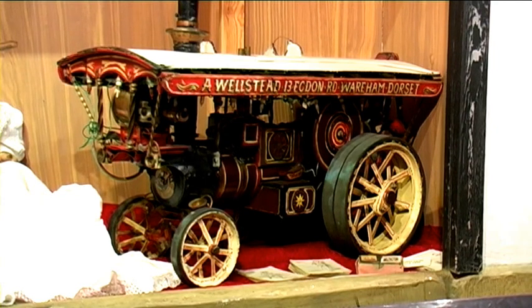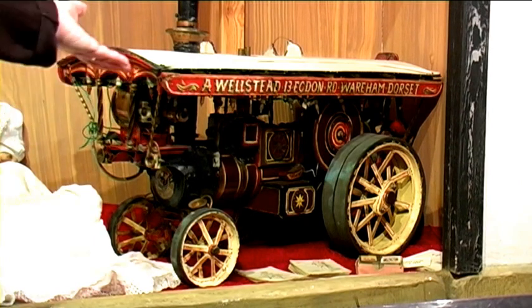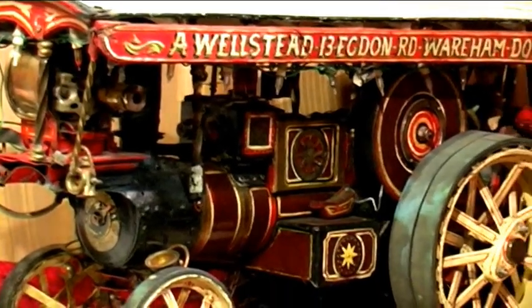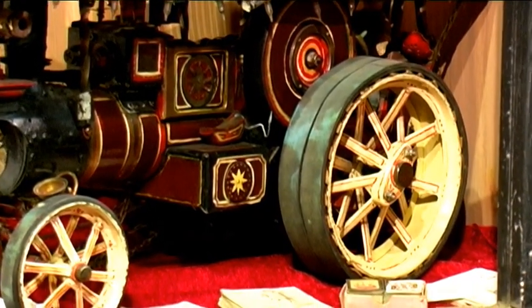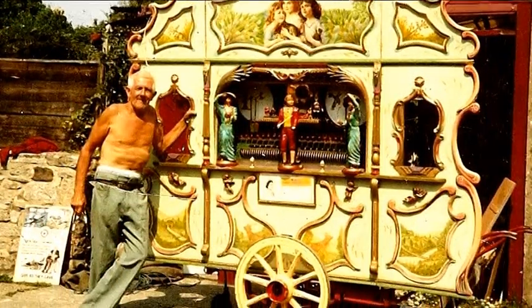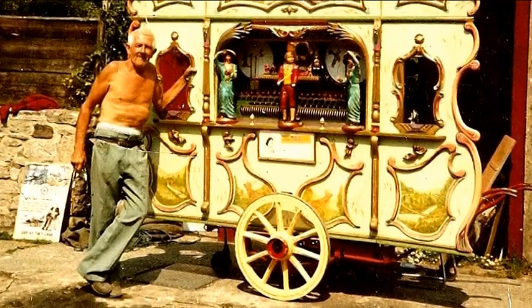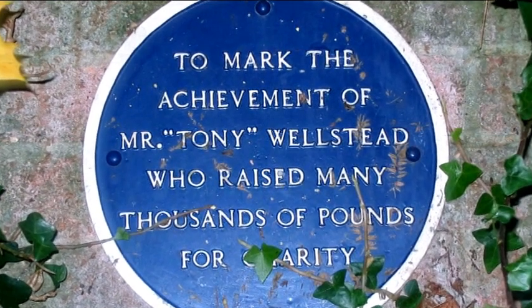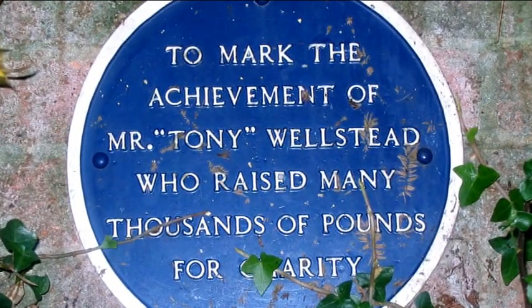The other item that we have is the traction engine. This is made entirely from rubbish by a chap called Tony Wellstead. The main body of it is a coffee can. The wheel hubs are actually cut from talcum powder tins. It's fitted with fairy lights and does actually work. It's part of a large collection of fairground rides that Mr. Wellstead made, including a galloper that was over six foot across. Tony Wellstead actually has a memorial plaque in Wareham — it notes the place where he used to play his barrel organ and actually raised thousands of pounds for charity.